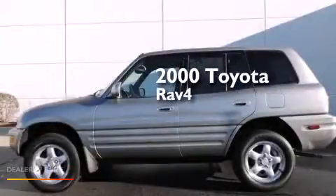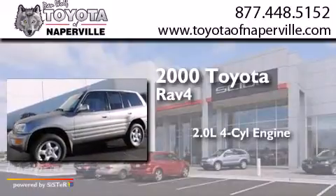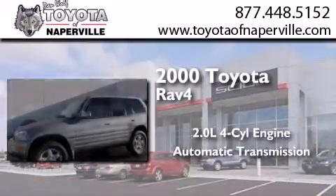This is a 2000 Toyota RAV4. It has a 2.0-liter four-cylinder engine, an automatic transmission, and all-wheel drive.